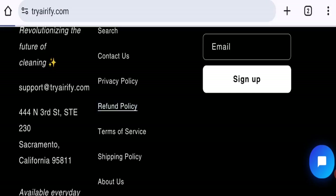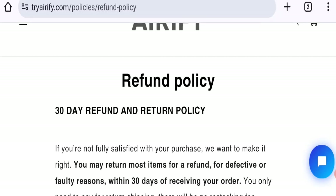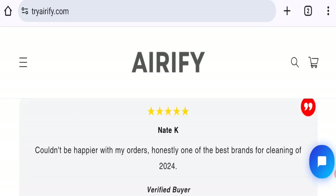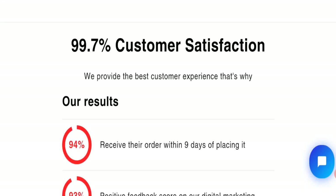Next, let's talk about the return and refund policy. Clicking on the policy section, you can see they have mentioned a refund and return policy. Moving on to Erify Pro customer reviews — there are no customer reviews or ratings available on this website, which is a big negative point.